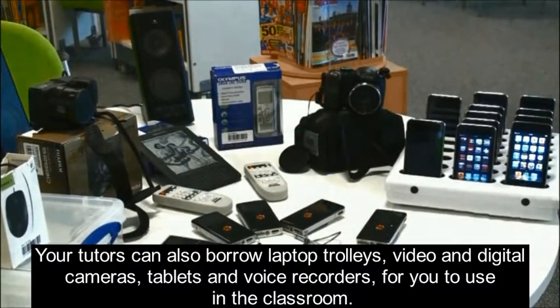Your tutors can also borrow laptop accessories, video and digital cameras, tablets and voice recorders for you to use in the classroom.